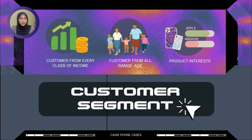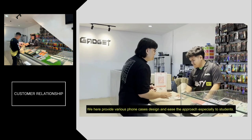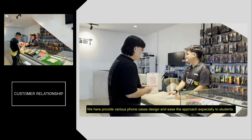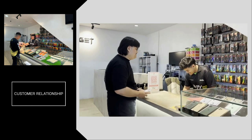Our customer segment covers customers from every class of income and customers of various ages with product interest. iPhone models are mainly the products provided in the company, as collected data shows 77.3% of users use iPhone and 22.7% use Android. We have provided various phone case designs and eased the approach, especially for students at UTM.